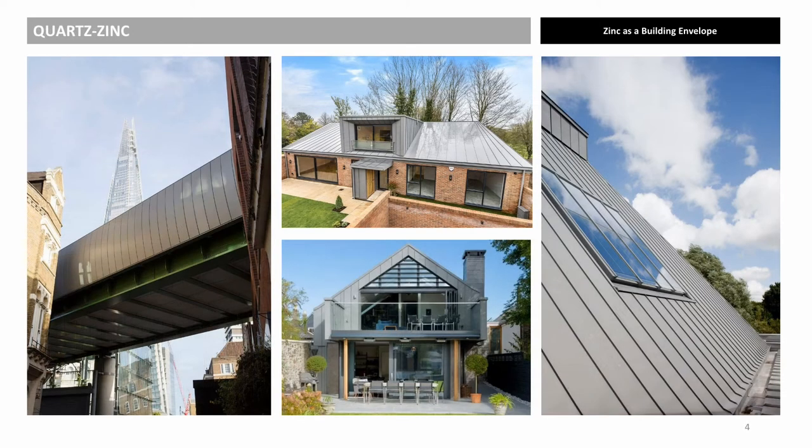Pre-weathered quartz zinc imitates naturally weathered zinc through a phosphatization process and changes very little over the lifetime of the roof or wall. Whilst pre-weathered light grey quartz zinc is not a painted finish, it is closest to RAL 7037. Examples of light grey pre-weathered quartz zinc include Borough Viaduct, Houses in Winchester, and Sevenoaks School.